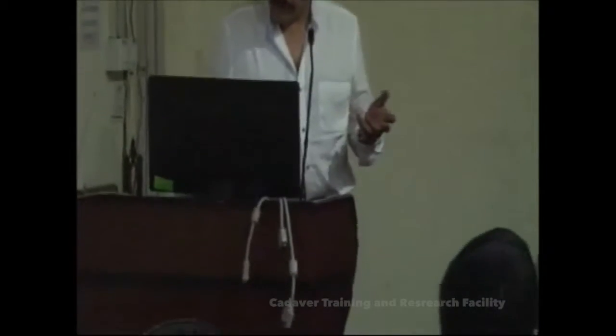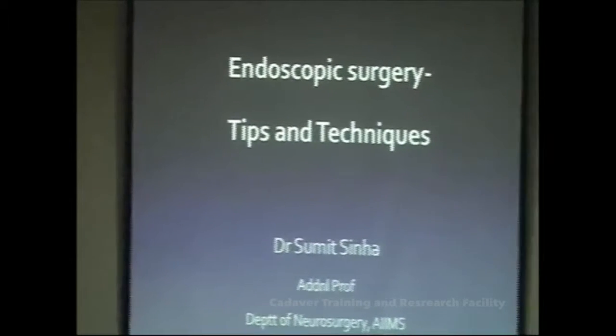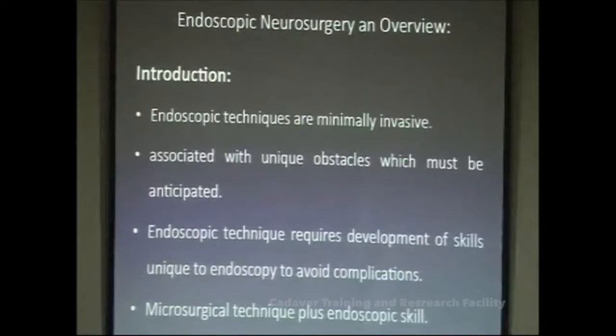In endoscopic surgery, there are important things you should know regarding handling of instruments and steering your endoscope inside the nasal cavities and other operative sites. I will take you through some important principles and tips which I have learned from my teachers and from doing endoscopic surgery, which have proved helpful to me. I hope they will be helpful to you as well.